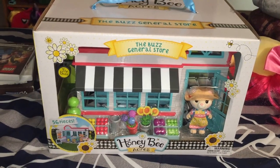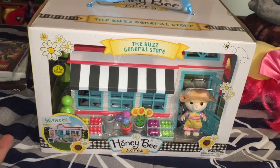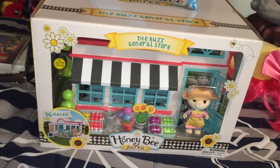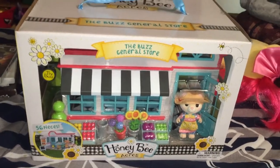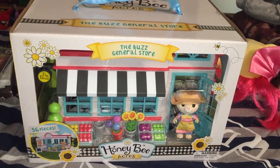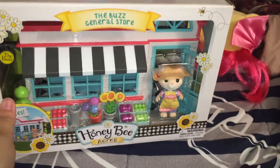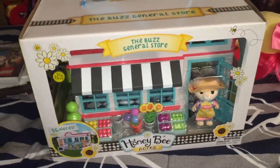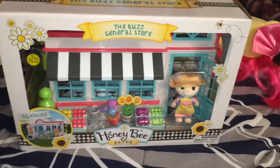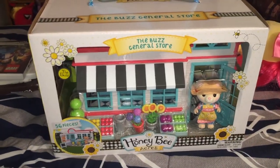Hey guys, welcome back to my channel! Today I have this really cool set to open up and review with you guys. This is a brand new toy line that just came out — I have never seen it before. I saw it on the store shelf and was like, oh my gosh, I have to get this, because this looks a lot like Calico Critters except way cuter I think. It's called Honeybee Acres.